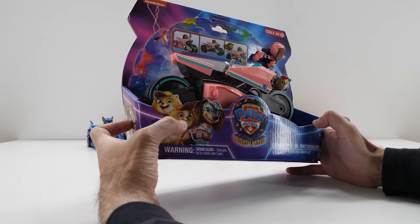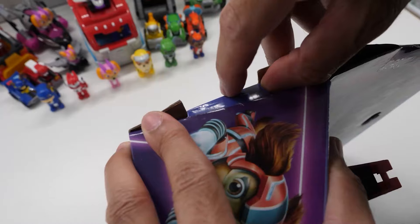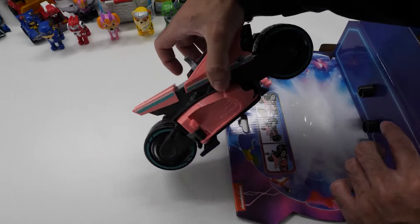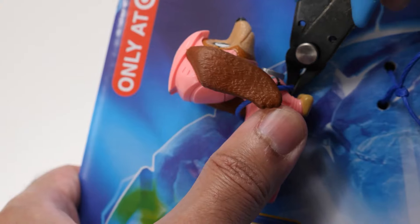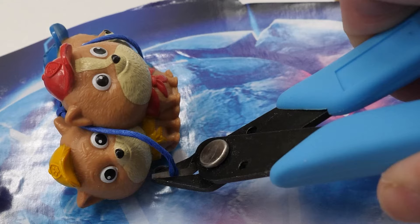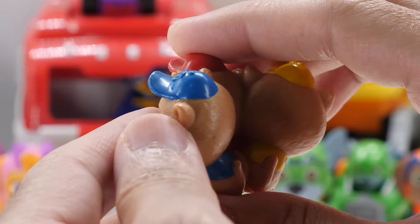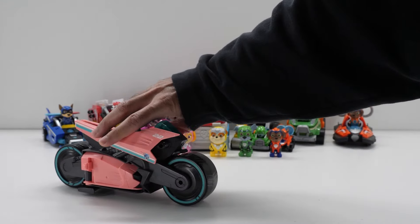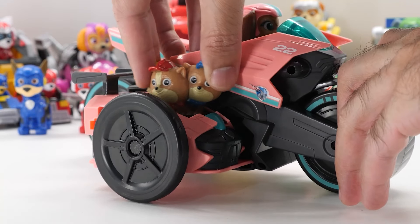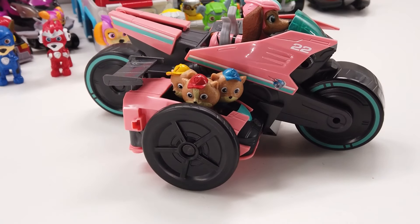A Target exclusive retailing for $24.99 and authentically stylized from the movie, this Liberty and Junior Patrollers feature vehicle includes Liberty's ultra-sleek-looking transforming motorcycle. An adorable Liberty figure looking mighty pretty in pink in her movie-accurate Mighty Pups uniform, and her Junior Patroller Pals dressed in their official uniforms. Push down on the top of the motorcycle to activate sidecar mode so you can take your Junior Patroller Pals on their next training mission. Don't they all look so adorable in Liberty's motorcycle?